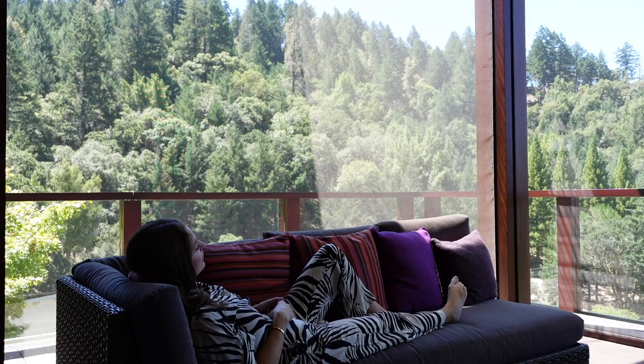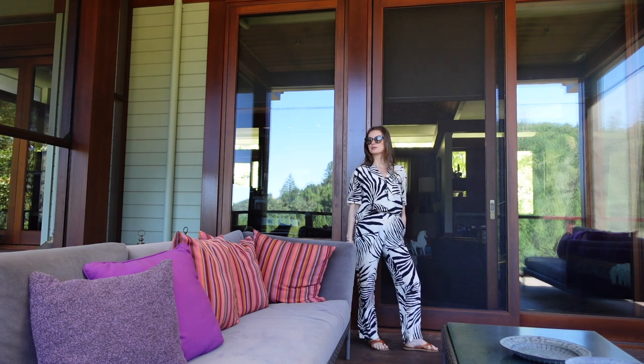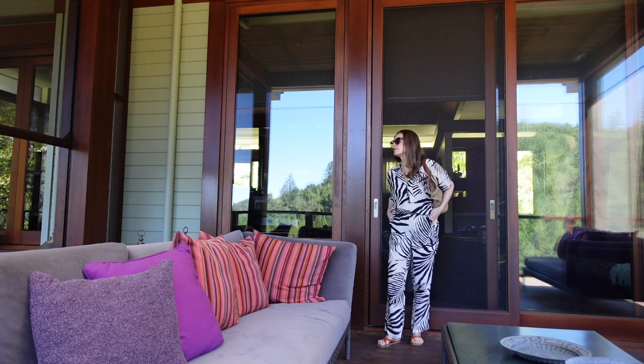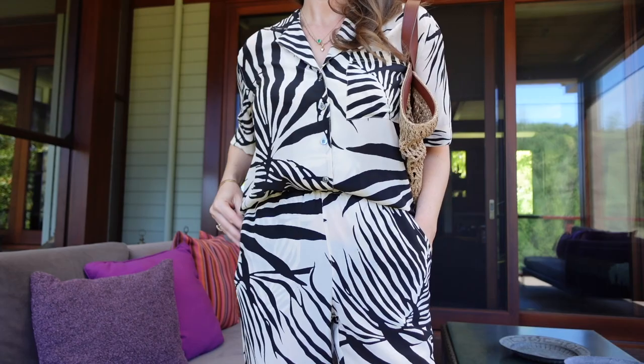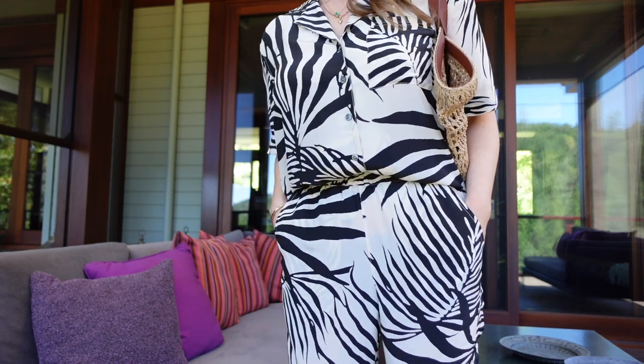Moving on to this set in a zebra print — this is from AYR. What I like about this set, or any set, is that you can mix and match it with other pieces in your wardrobe, creating many different outfit possibilities. This one is extremely lightweight; it's made out of silk and viscose.